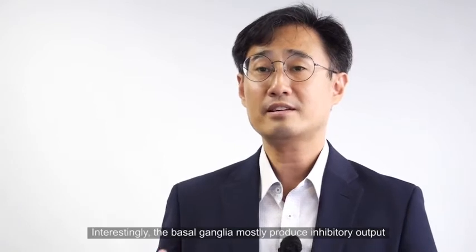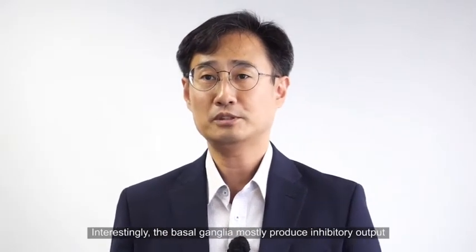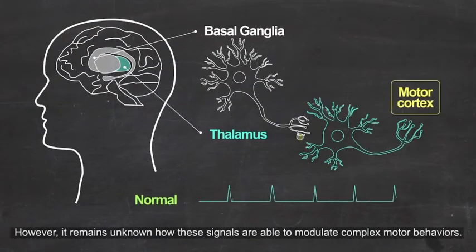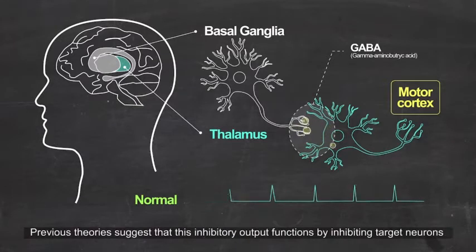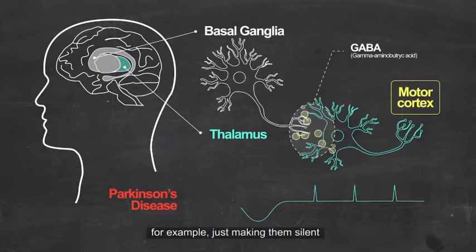Interestingly, the basal ganglia mostly produces inhibitory output. However, it remains unknown how these signals are able to modulate complex motor behavior. Previous theories suggest that this inhibitory output functions by inhibiting target neurons — for example, just making them silent.